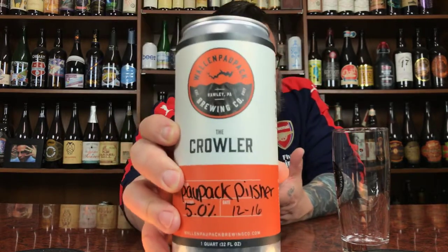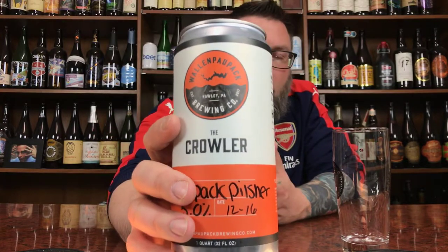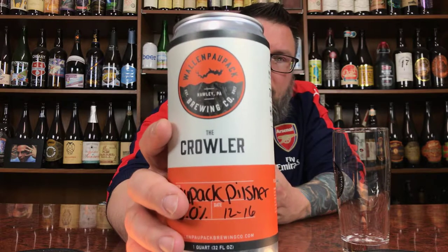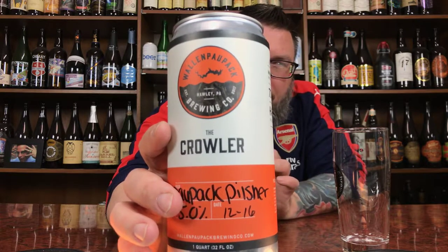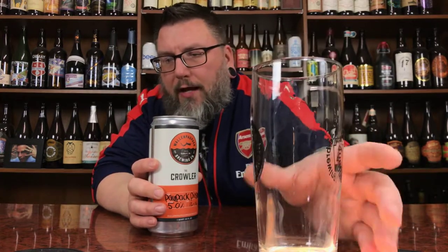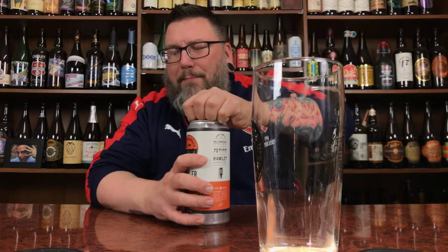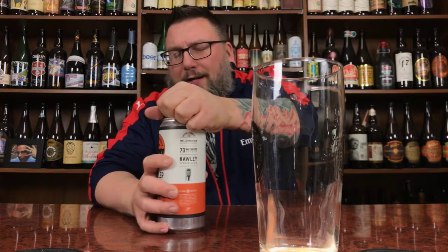They got Untappd information and all that kind of stuff on there. It's basically the silhouette of Lake Walden Pawpack — for those that don't know, Lake Walden Pawpack is a very touristy area up in northeastern Pennsylvania, up by the New York/New Jersey border, Port Jervis area. But I dig the logo. The crowler's cool — they actually had a newer crowler machine there, not like the old Oskar Blues style one, one of the newer ones. I think the patent may have run up and other people are starting to produce them.